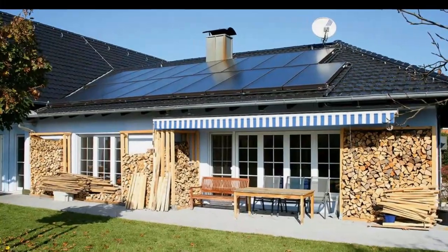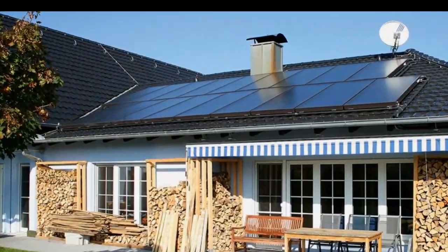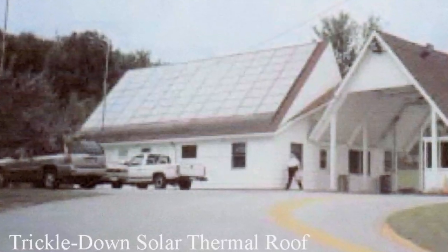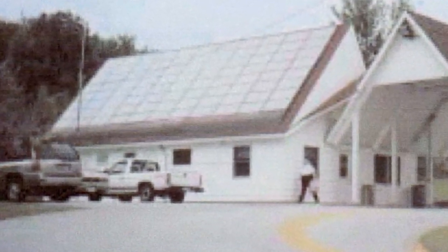Therefore, the increase in heat production of European solar collectors during December and January may be several times greater, but this effect in America or Asia will be noticeably less due to sunny winters.